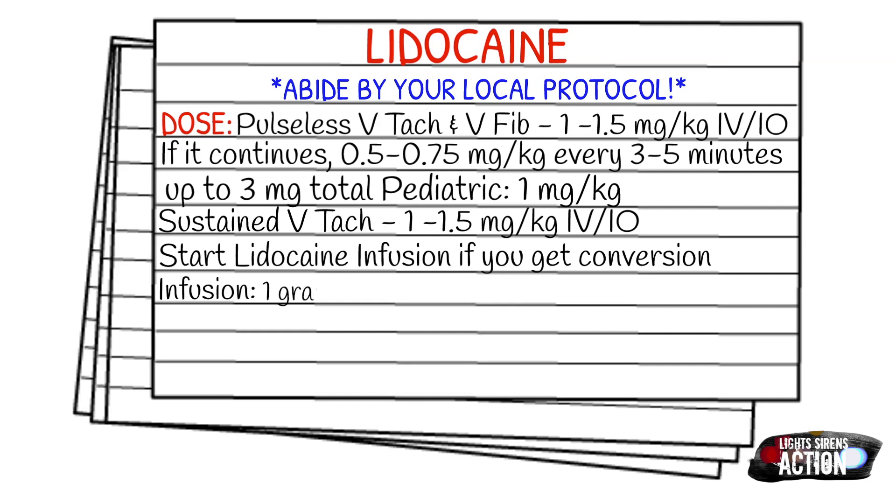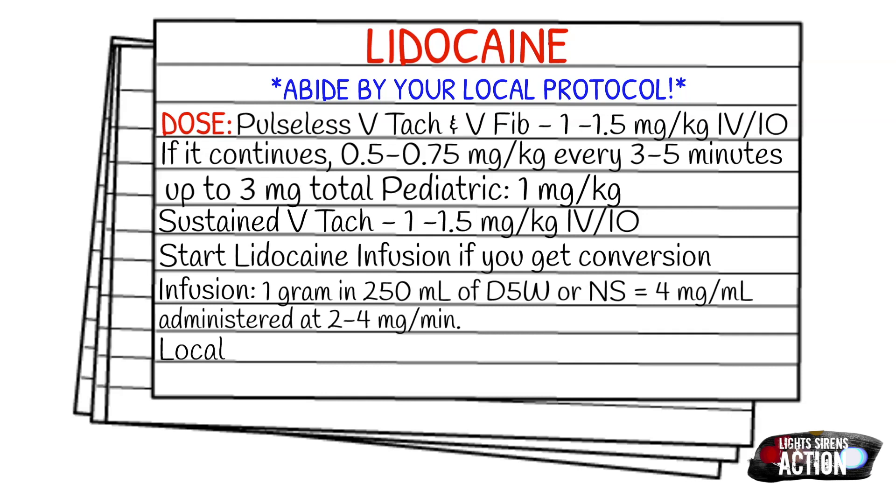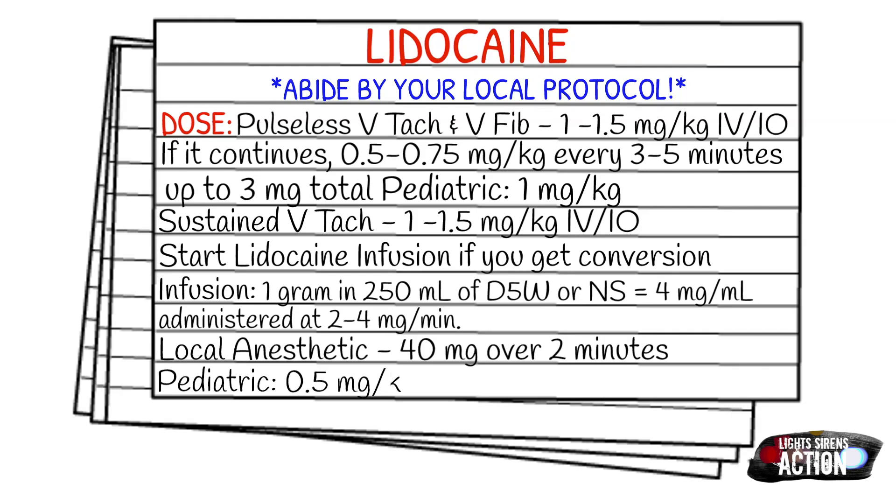Your local anesthetic dose is 40 milligrams over 2 minutes. Your pediatric dose for local anesthetic use is going to be 0.5 milligrams per kilogram, up to 40 milligrams, not to exceed that, over 2 minutes.